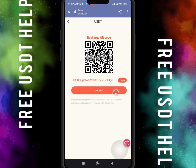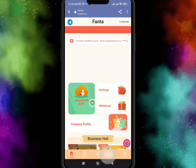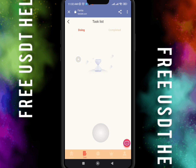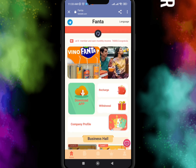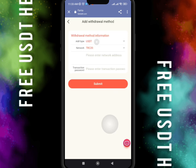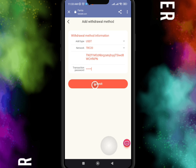If you want to recharge your account, just copy this UST TRC-20 address and send your investment there to open your VIP level. I already opened level 1 and I completed one task per day. I successfully completed one task and I can immediately withdraw my profit of 2.6 UST.